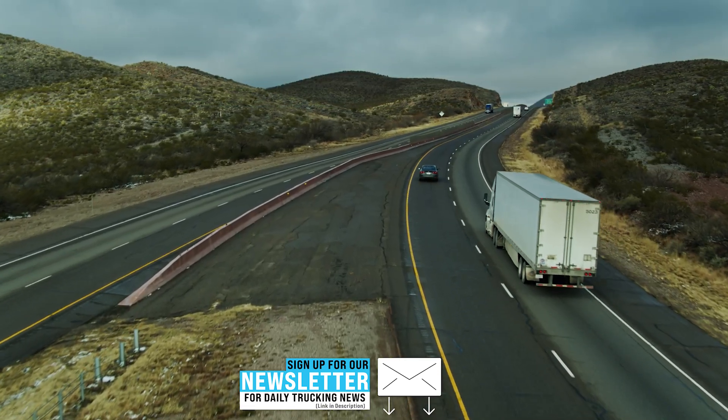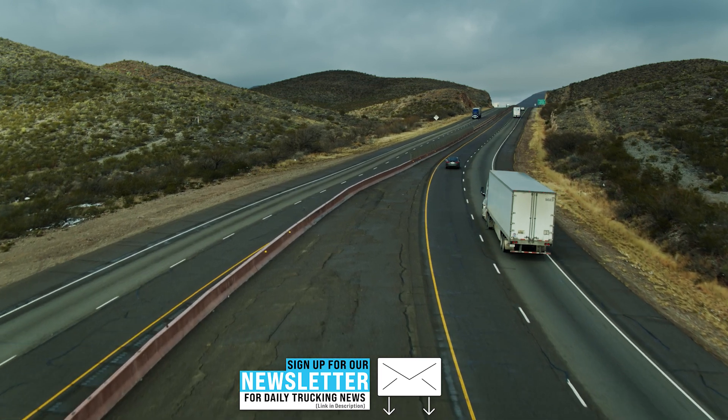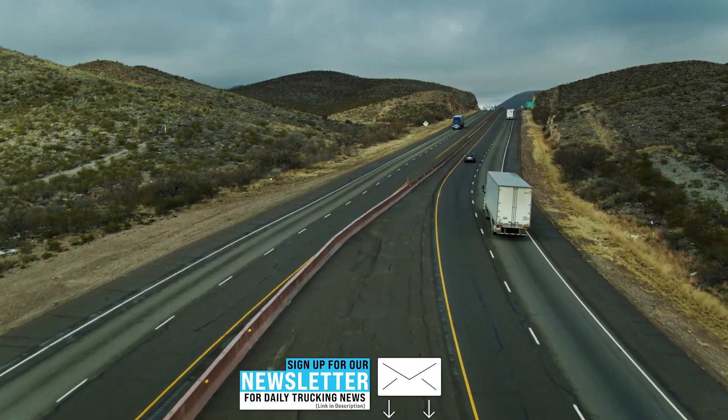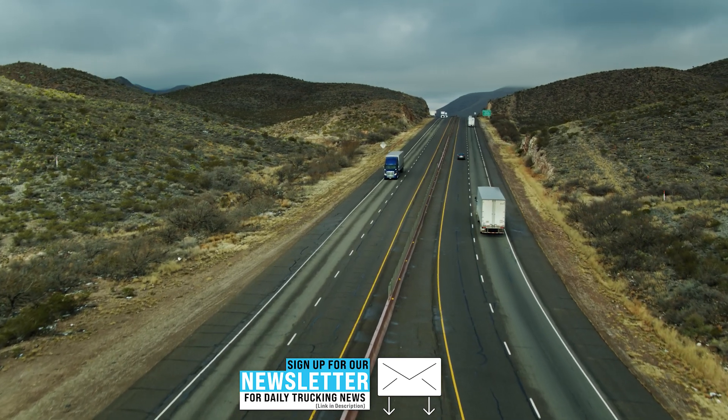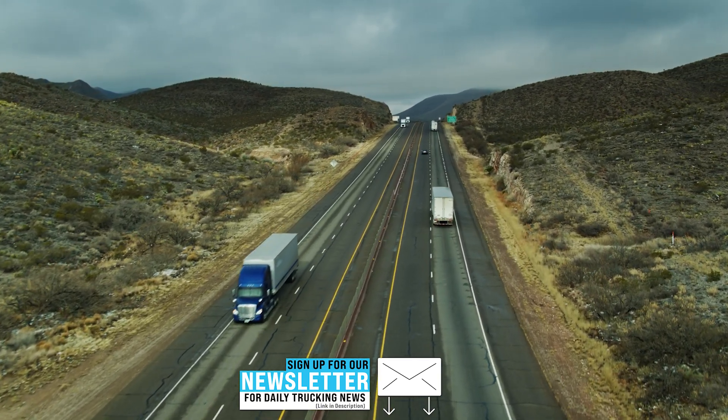Leveraging various data points, DotSafety's mobile driver training platform standardizes high-performance driver behavior and cuts expenses related to fuel, vehicle maintenance, and insurance rates.